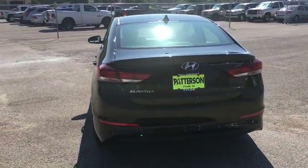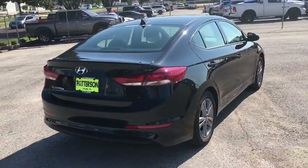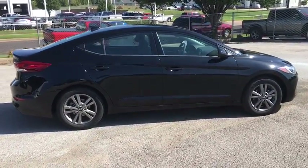Here are some of this vehicle's great options: keyless entry, backup camera, leather-wrapped steering wheel, Bluetooth, power steering, adjustable steering wheel, aluminum wheels, cruise control, keyless start.